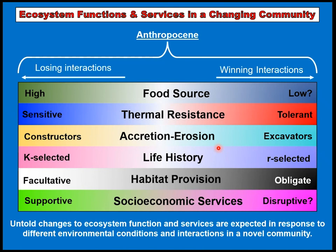Within this Anthropocene umbrella, we are experiencing losing and winning interactions. In terms of food source, thermal resistance of communities, provision of habitat, and socioeconomic services, a lot of this can change. Reefs may move to a more r-selected nature — organisms rapidly colonizing, with less of a climax community where things are stable. The stability of reefs is definitely in question in the future.